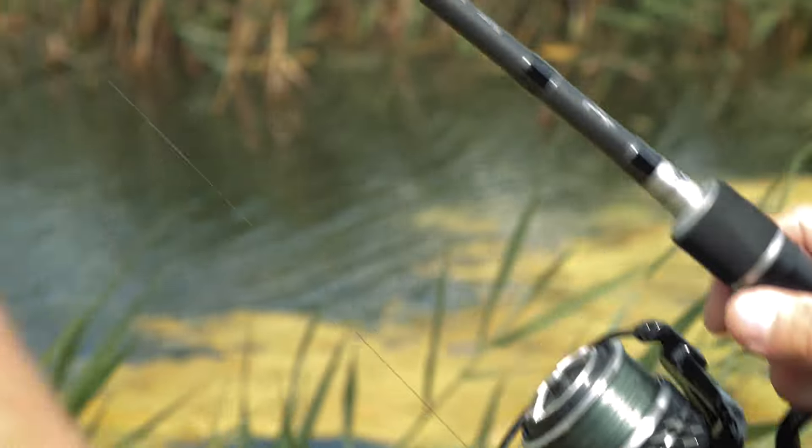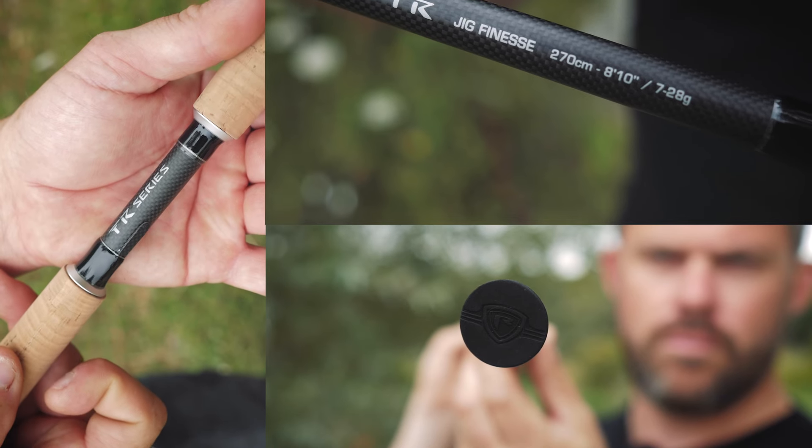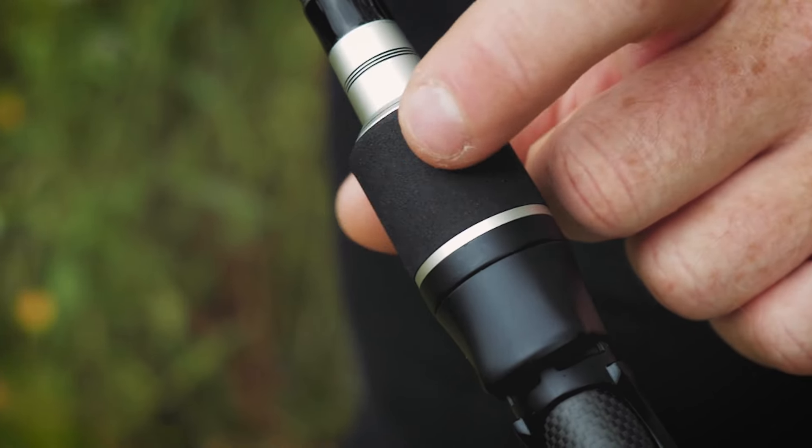Let's get straight into the good stuff and introduce you to some awesome new TR rods coming into the TR rod range that we launched earlier this year. This exciting range of rods hit the shops earlier this year, and it's only right that we extend the range to give you more options to tackle a variety of situations and species with confidence using these awesome new rods.